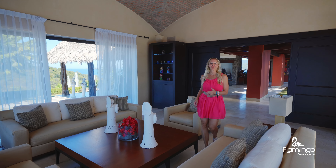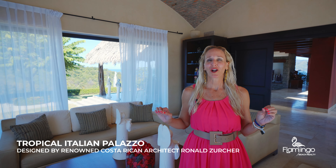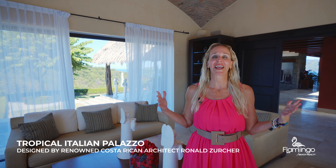Here we are in the living room. This special home was designed by the renowned architect Ronald Zutcher. Every part of this home was designed to take in these spectacular ocean, beach, and mountain views.